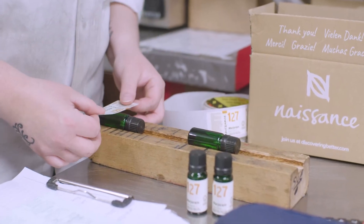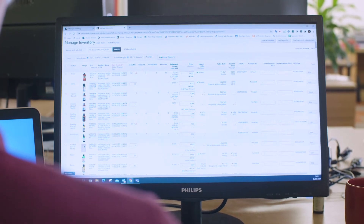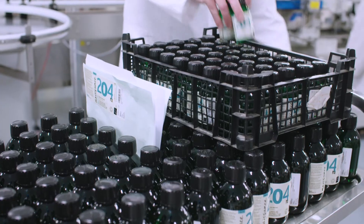Looking after the customer and being obsessive about the customer is absolutely vital. Look carefully at your selection of products to make sure it's appropriate. Not everything that works in the UK will work in other European countries. Make sure that you keep your stock levels at the optimum level — absolutely crucial.